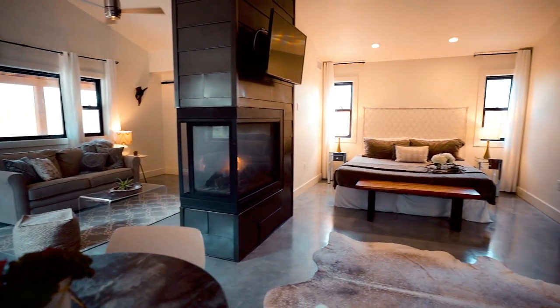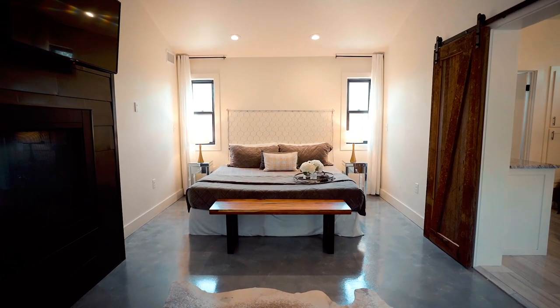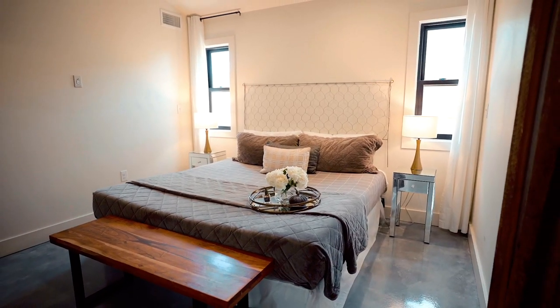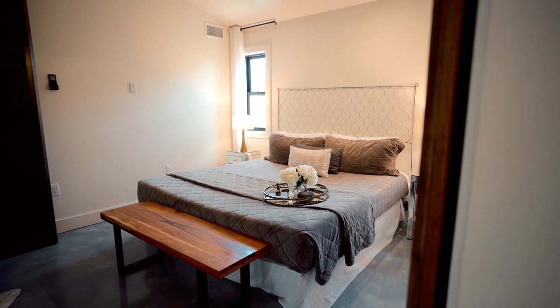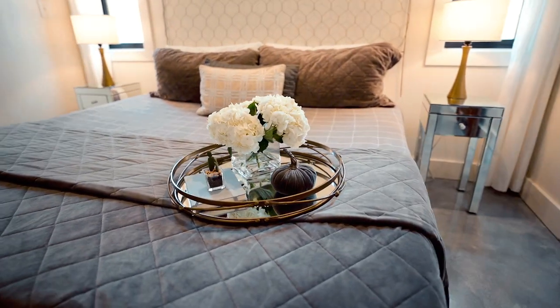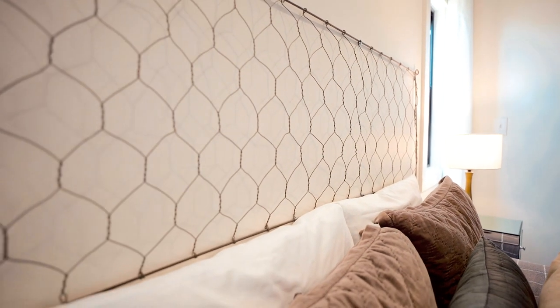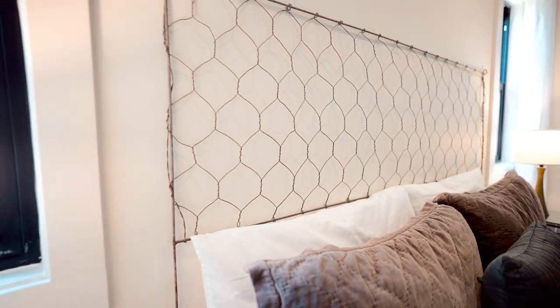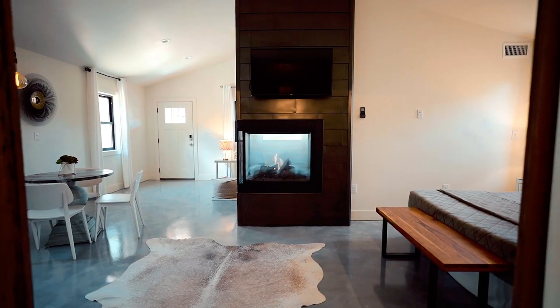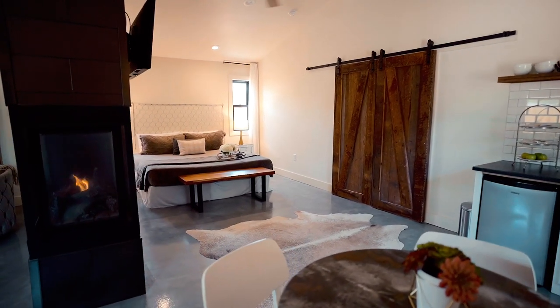Now you reach your master bedroom, which is about the same size as the living room. It has a king-size bed, an end table at the foot, and two side tables on each side. This is a pretty minimal master bedroom, but it connects with everything else. You have a little table on the bed, and something neat is the chicken wire headboard — super cool. You also have a perfect view of the fireplace and another TV up here.